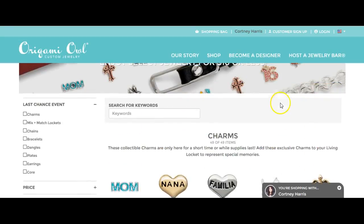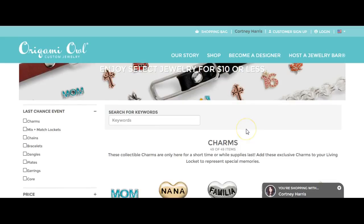As you can see, we have a lot of charms for sale. We also have a locket face, chains, bracelets, dangles, plates, earrings, and core items.